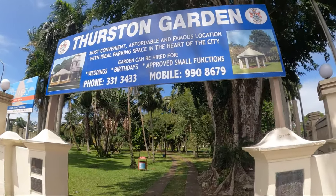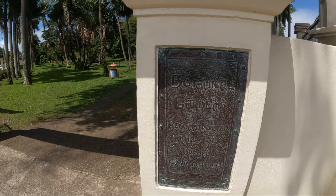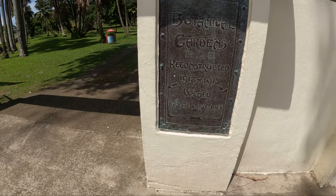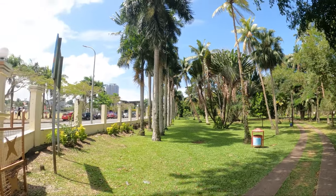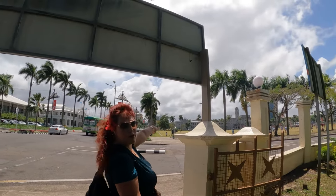All right, the Thurston Garden — this is the botanical garden here. Let's see our local garden. Reconstructed in 1912 to 1913, opened August 15th, 1913. It's right across from our hotel and it's across from the government building.